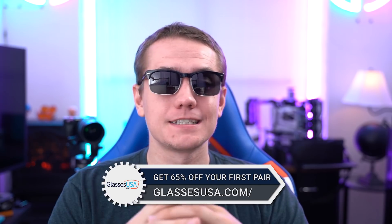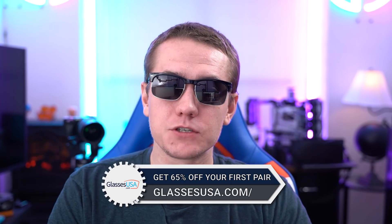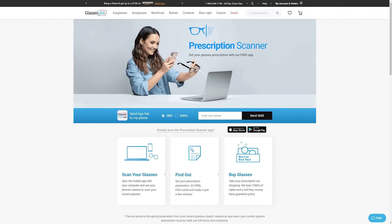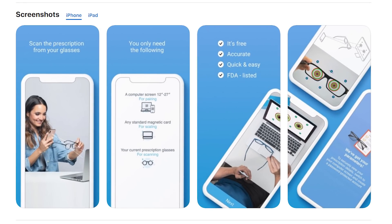Today's video is sponsored by GlassesUSA.com. Check them out for all your glasses needs — sunglasses, prescription glasses, nearsighted, farsighted, anything in between. They make your online shopping experience easy and convenient. You can provide your prescription by filling it out online, uploading or emailing it, completing your order and providing it later, or using their prescription scanner app on your phone to scan your current eyeglasses. It's FDA listed and delivers accurate results in just 10 to 15 minutes.